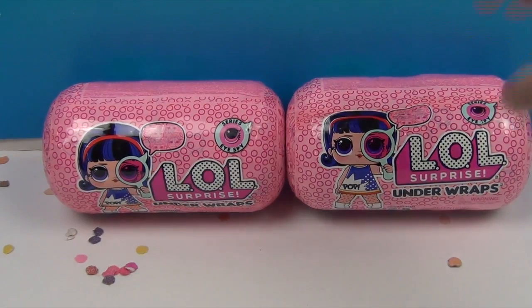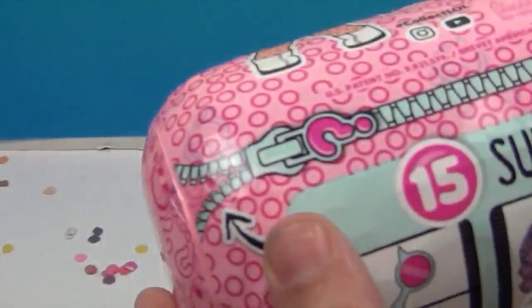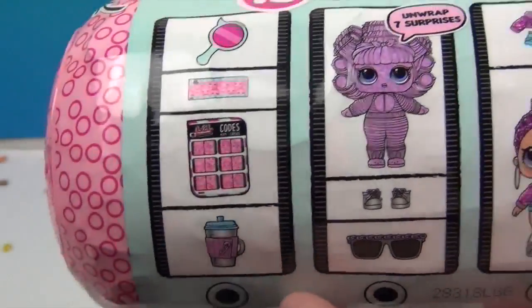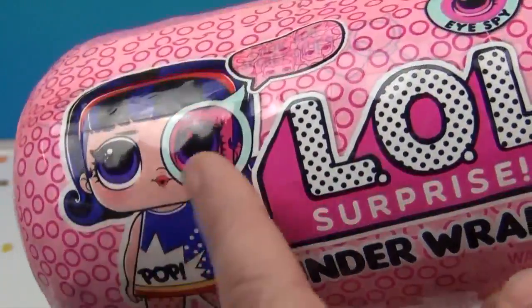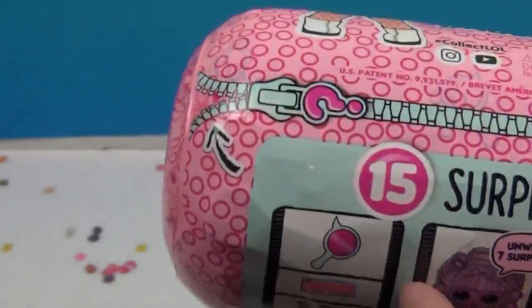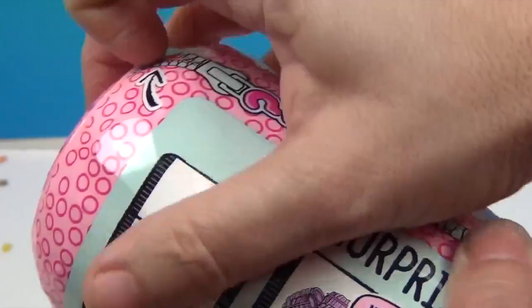So we're going to get into this — it's LOL Under Wraps. I guess Under Wraps is the series. You get 15 surprises in this awesome ball — look at her, she's cute! So let's go ahead and get started. Let's do a layer at a time, each of us.